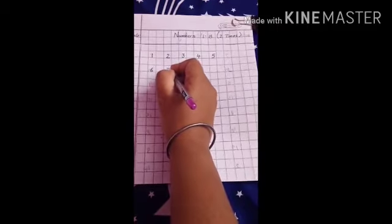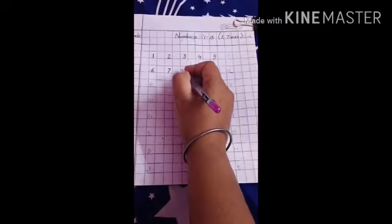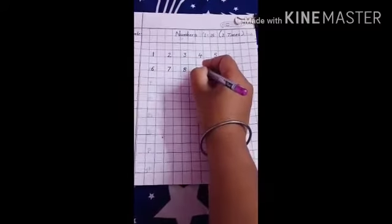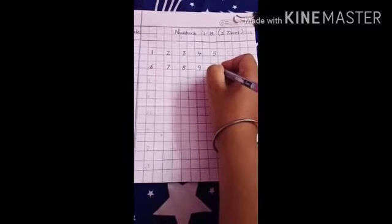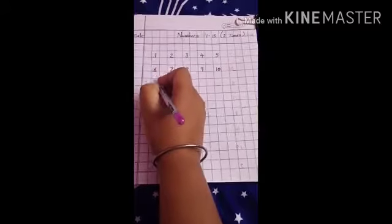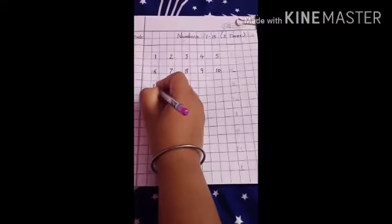What comes after 6? 7. Now what comes after 7? 8. Now what comes after 8? 9. Now what comes after 9? 10. Very good. Now come down, leave one box and write: 11.